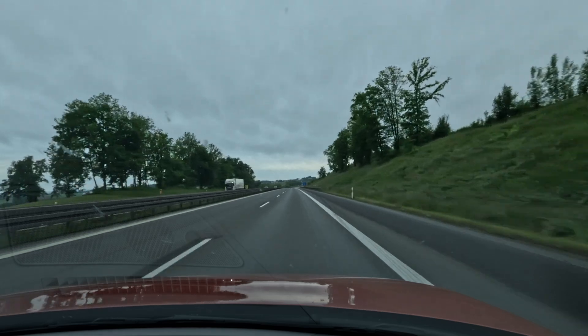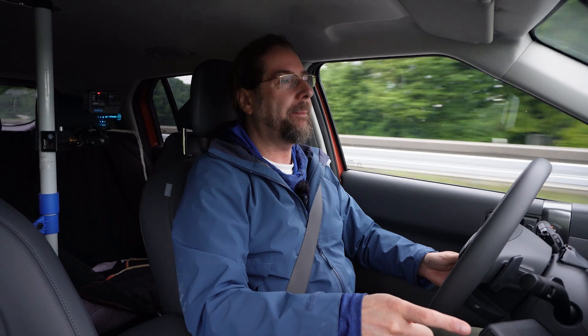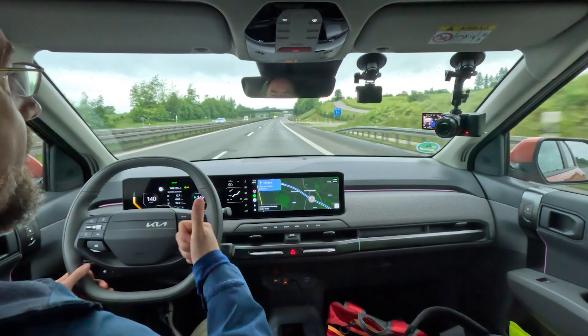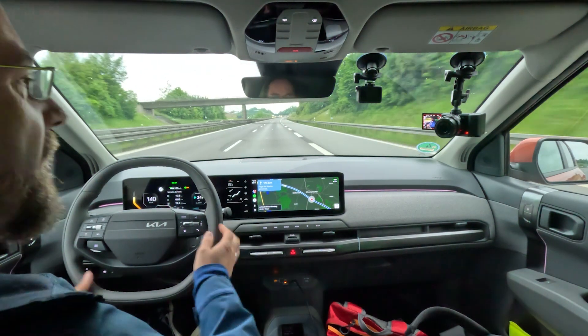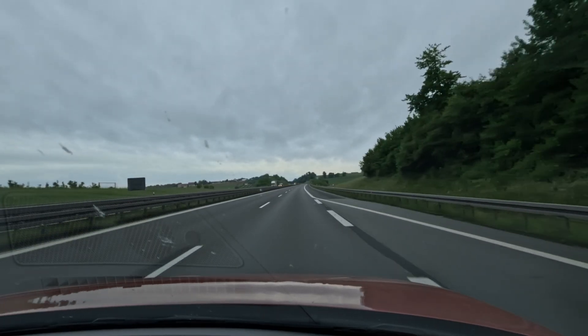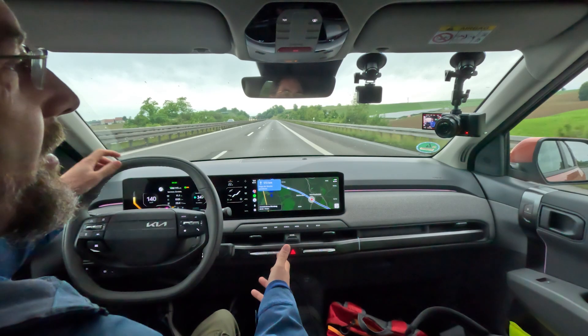I'm in normal mode — no, eco mode. We don't need that on a long distance trip. I'm using A Better Route Planner for the whole tour because the Kia navigation is okay, but with the latest update you can set what state of charge you want to arrive at the charger and at the destination — that's cool. But the charger it selects is not that amazing. A Better Route Planner is a sponsor of this video.